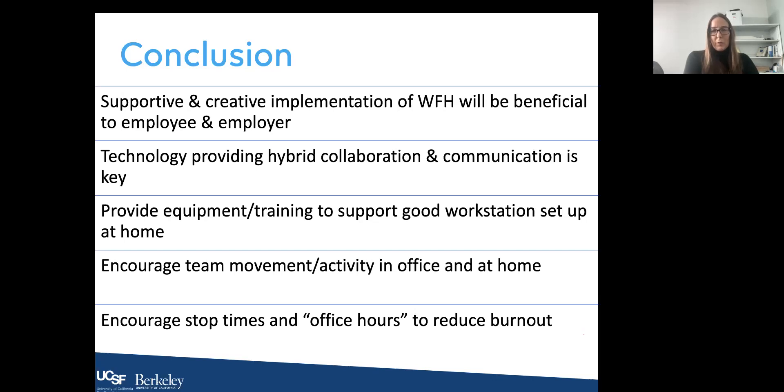Each company will have to come up with a policy feasible for them. Encouraging team movement and activity in both the office and home is really critical — there's no reason people in the office and at home can't take walks at the same time or have a walk-and-talk meeting using new technology. Encouraging clear stop times and office hours to reduce burnout is key. People need to shut their computers off and their phones off to get a break and focus on families or other responsibilities outside of work. Some companies are moving to a four-day work week with pretty good success; others are simply saying there will be no scheduled meetings on Fridays.